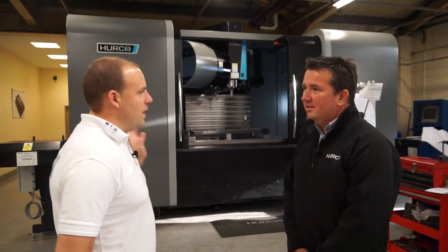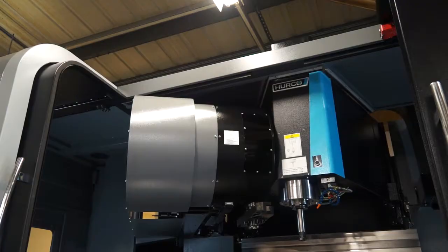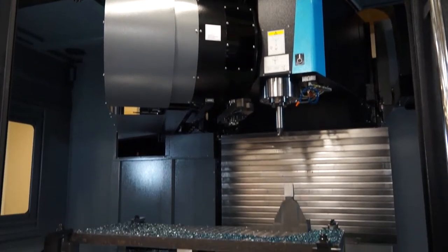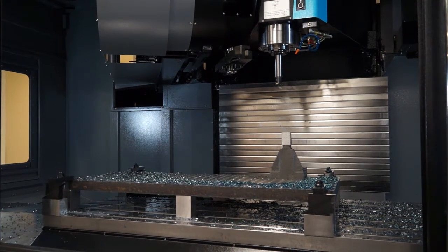So Graham, we have here a Hurco VMX 84. It's a big machine. What is the capacity? It's 2,134mm in the X, 874mm in the Y and 762mm in the Z. And who would buy this type of machine?